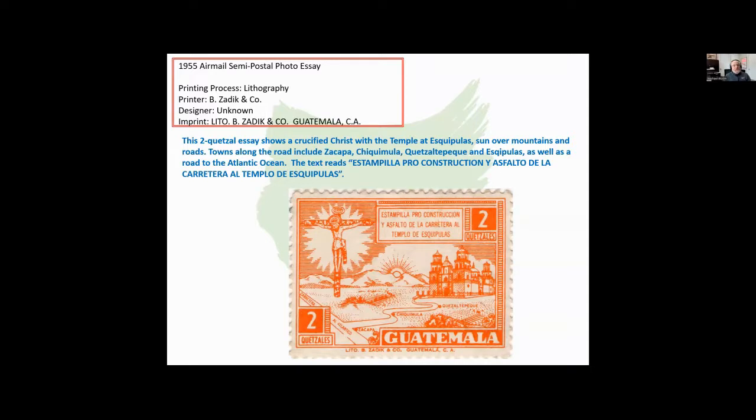Along the same lines, again trying to finance that road to Esquipulas, here's a two-quetzal essay showing a crucified Christ with a temple at Esquipulas, the sun over the mountains and roads. Here you can actually see the connection of the road passing through other small towns.